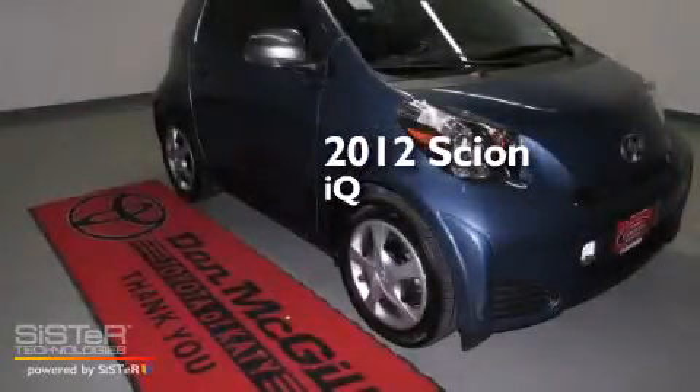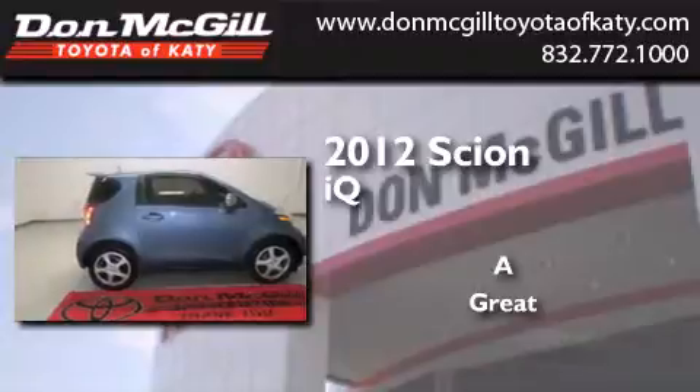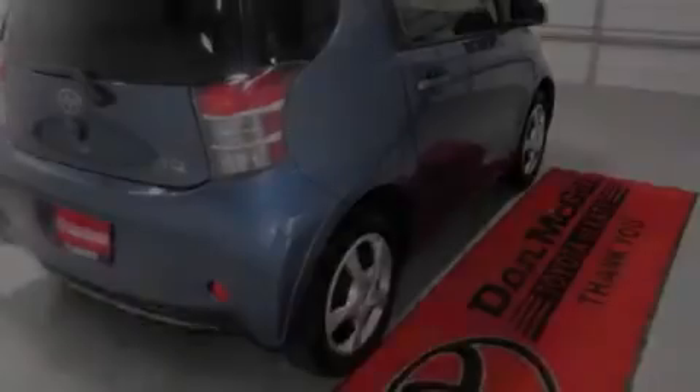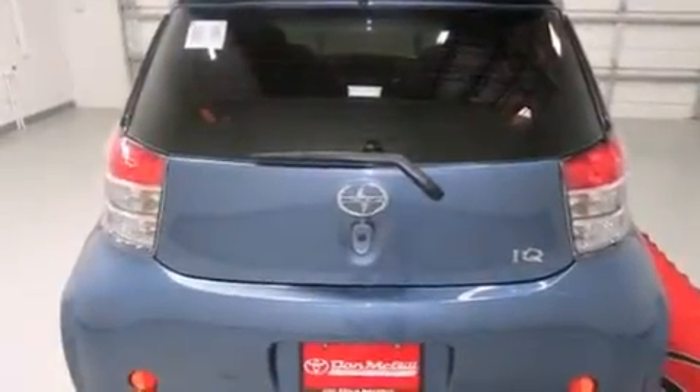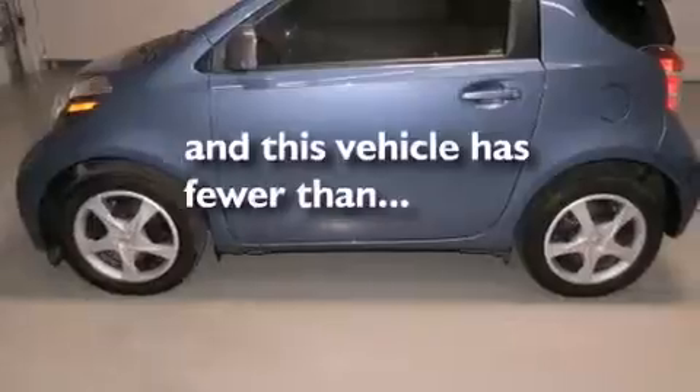This is a certified pre-owned 2012 Scion IQ. Features include air conditioning, full power accessories, a CD player, side curtain airbags, traction control, a keyless entry system, and this vehicle has less than 9,000 miles.